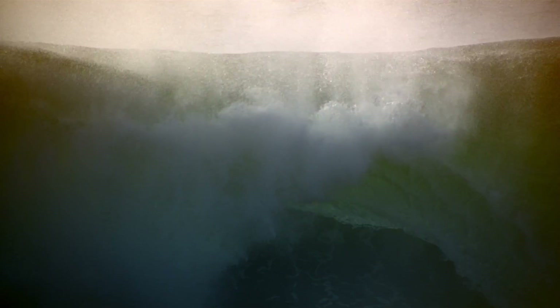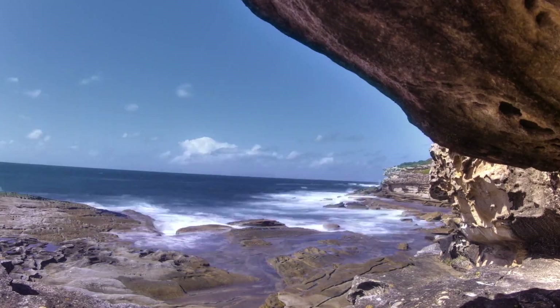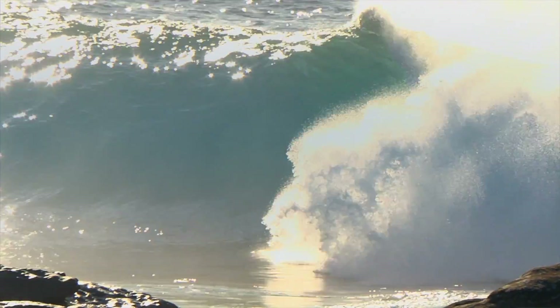The Cape Fear wave is made up of qualities unique to the landscape, and to surf Cape Fear you need to understand how it works. It's not a wave you'll ever really master, but by breaking down its elements, every big wave surfer can arm themselves with crucial intel.